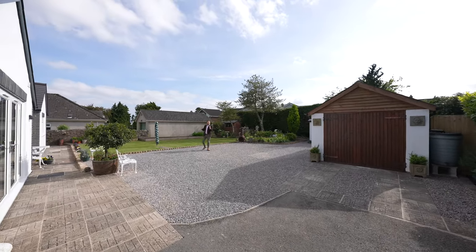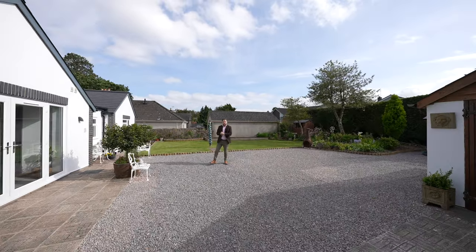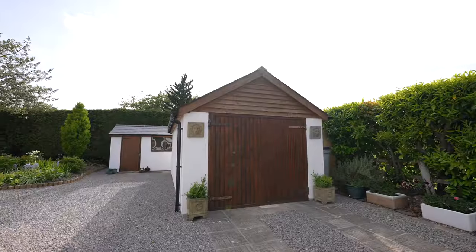At the rear of this property you first of all have this extended driveway, meaning you've got parking for several vehicles. There is also a detached garage as well as a separate shed.